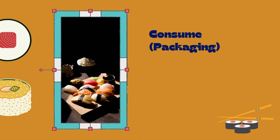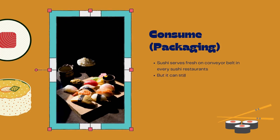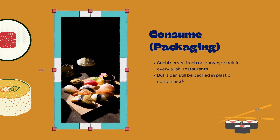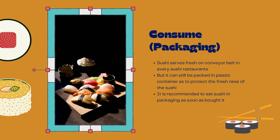The next cycle is consume and packaging. During this cycle, sushi will be served fresh on a conveyor belt in sushi restaurants. But it can also be packed in a plastic container to protect the freshness of the sushi. It is recommended to eat packaged sushi as soon as it is bought.